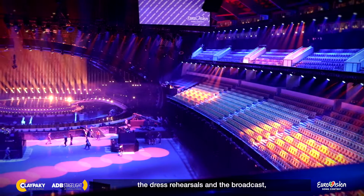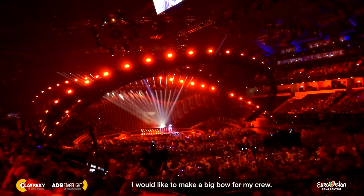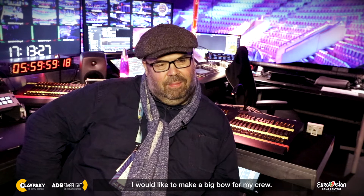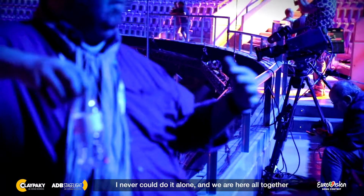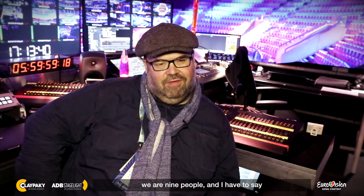My favorite part is, of course, when we come into the show week, when we are executing all the dress rehearsals and the broadcast, because that's the end of the line and that's where you get your reward for all the hard work you put in for so long — to see it come alive on television. I would like to make a big bow for my crew. I never could do it alone and we are here all together. We are nine people and I have to say thank you for the last two months. I can't recall a Eurovision production where I've been laughing so much as this one. It's been a pleasure being here.